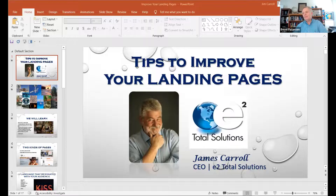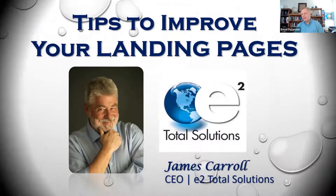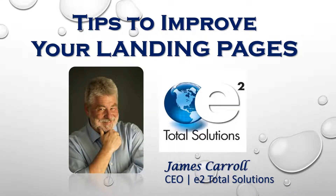Good afternoon everyone and welcome to the weekly Tuesday training from BP Media and E2 Total Solutions. Today we're going to talk about how to improve your landing pages, and when we get to the end of this I have a little surprise for you. So let's get rolling.